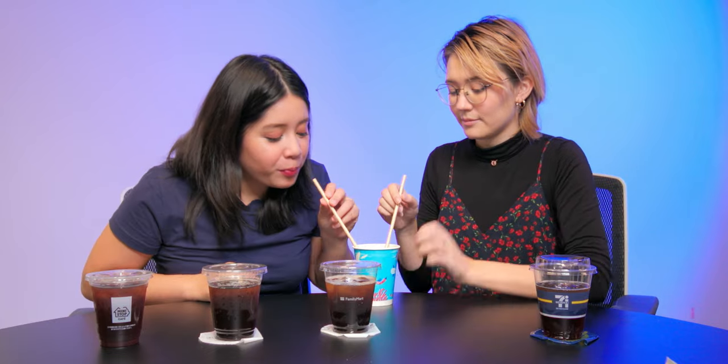One thing I noticed is that all the straws they provide are plastic straws. Should we just use the paper straw from Starbucks? Cheers! It tastes like coffee, but I don't think I'm a coffee connoisseur. We don't know anything about coffee — not enough to know the undertones. But it doesn't taste overly bitter or anything. It's very drinkable.